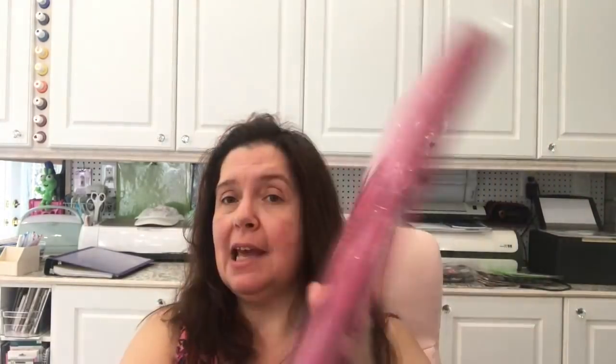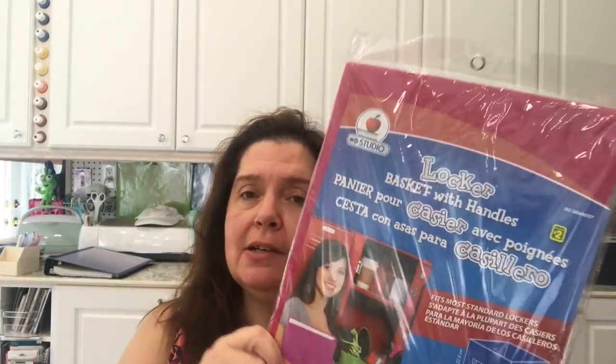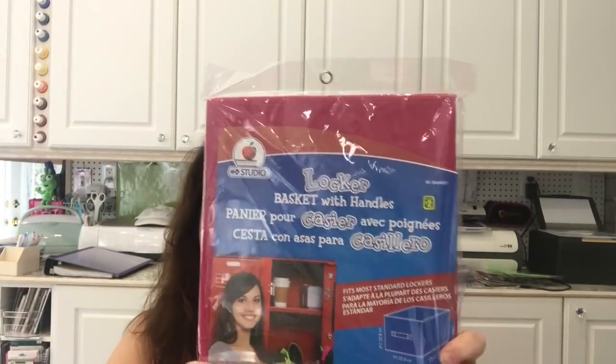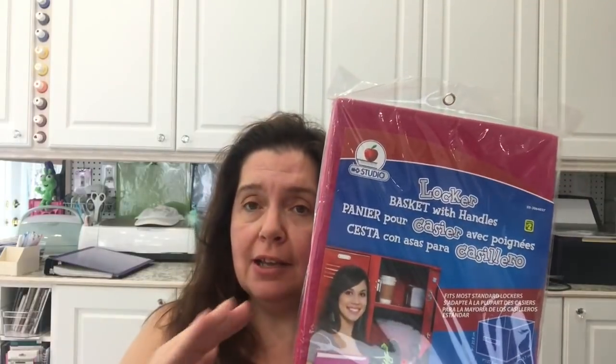I've also been craving Aero bars lately, so I got a package of the 10 snack-size Aero bars — those packages are $2. I also got another one of these locker baskets with handles; they had one in pink this week so I snagged it. I can use another one in the upper cupboards of my studio — they're $2 and just the right length for my upper cabinets.